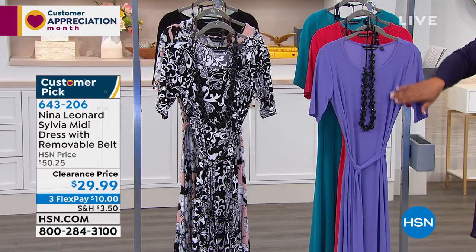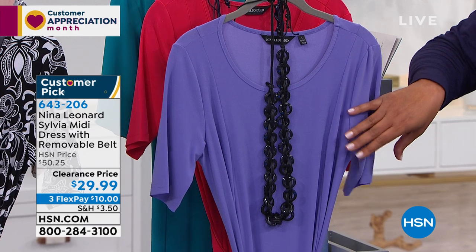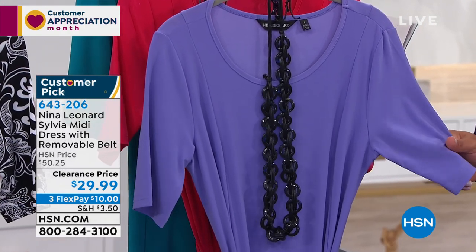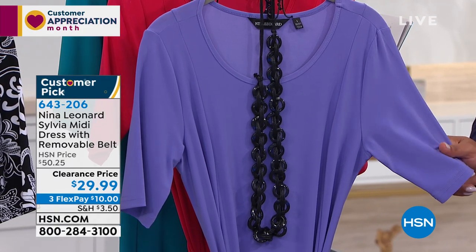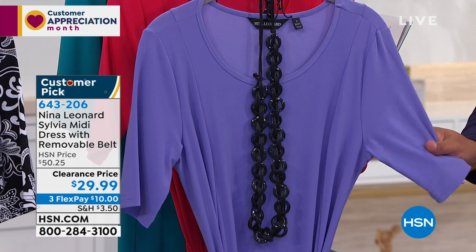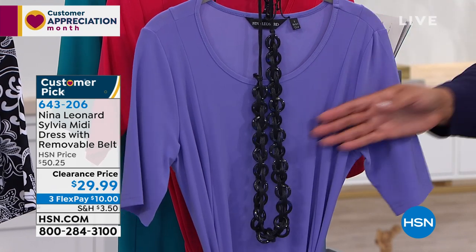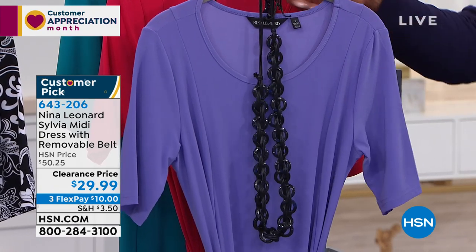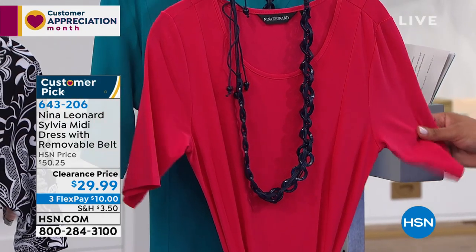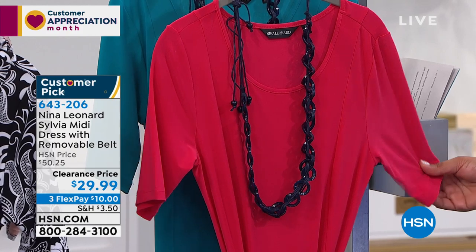This is the dress. I love this dress. It's so ladylike, so feminine. This is by Nina Leonard — $29.99, originally $50. You get a full-length, 48-inch dress for $10 to get home. This color right here is lilac — really, really beautiful. It comes with its own necklace. I think that's so special.